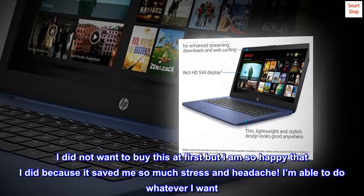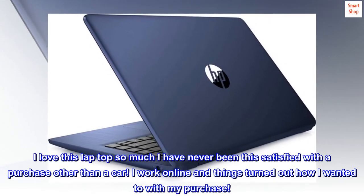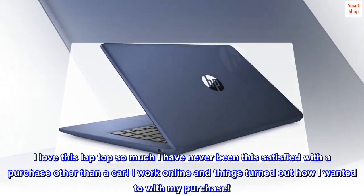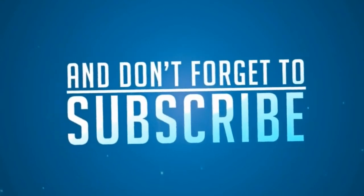I'm able to do whatever I want. The laptop works no different than a more expensive one. I love this laptop so much — I have never been this satisfied with a purchase other than a car. I work online and things turned out how I wanted to with my purchase. I love it. We'll see you next time.